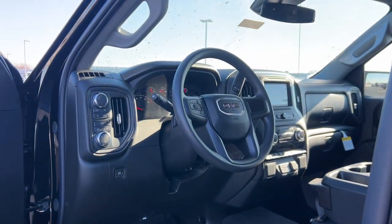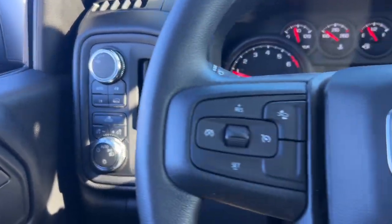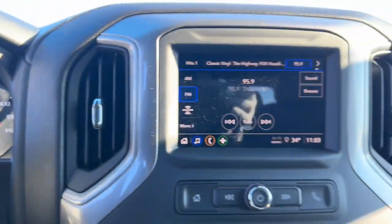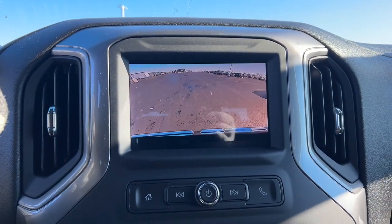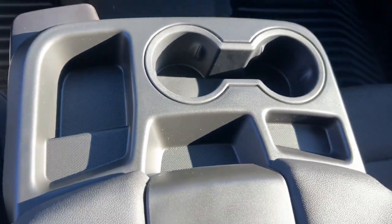These are just some of the great options this vehicle comes with: Apple CarPlay and/or Android Auto, Wireless Apple CarPlay and/or Android Auto, Pre-Collision System, Keyless Entry, Premium Sound System, Satellite Radio, Backup Camera, Remote Engine Start, Lane Keeping Assist, and Heated Mirrors.